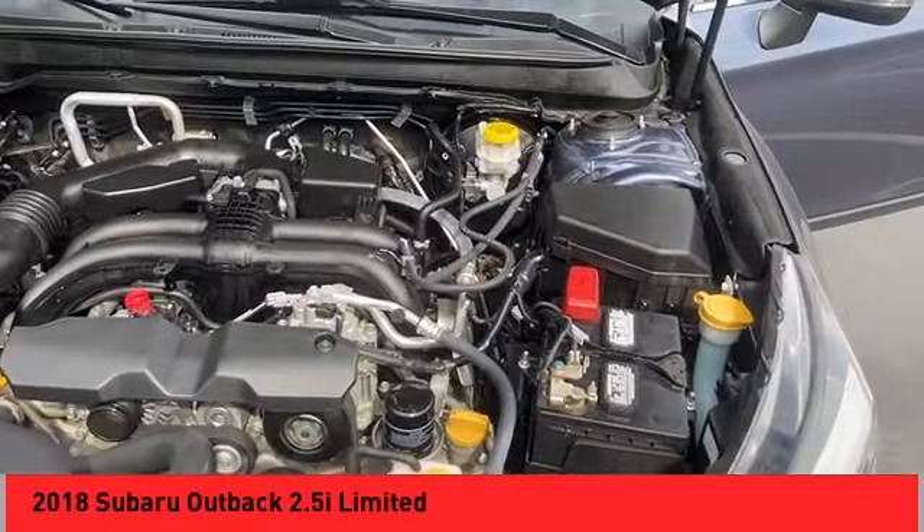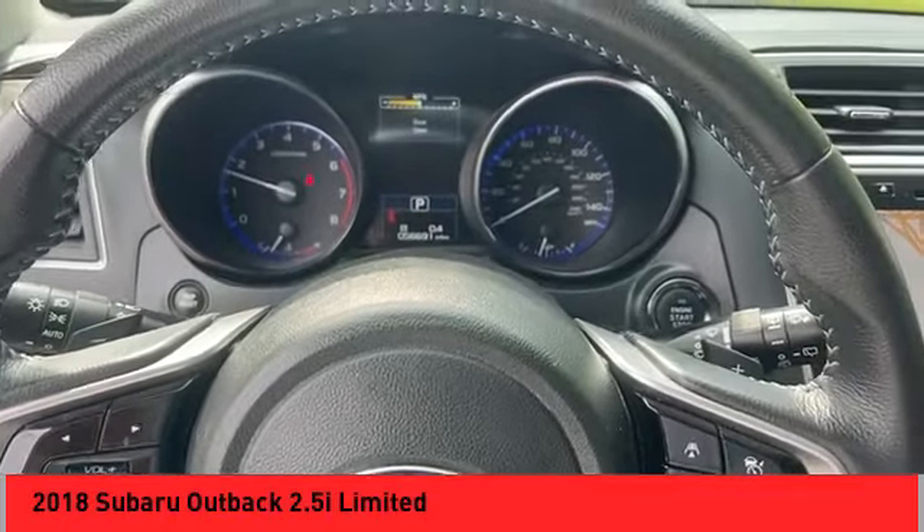Power brakes, braking assist, traction control, rear view camera, leather trim seats.